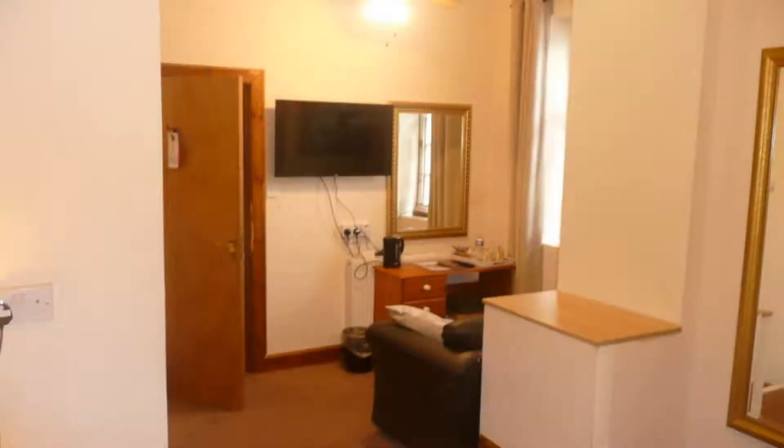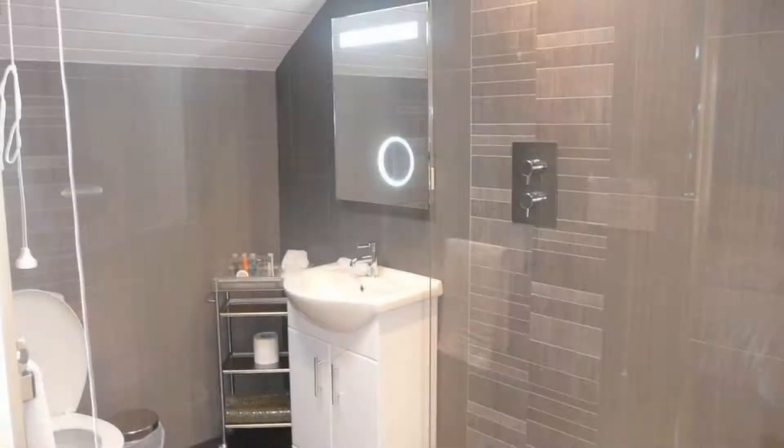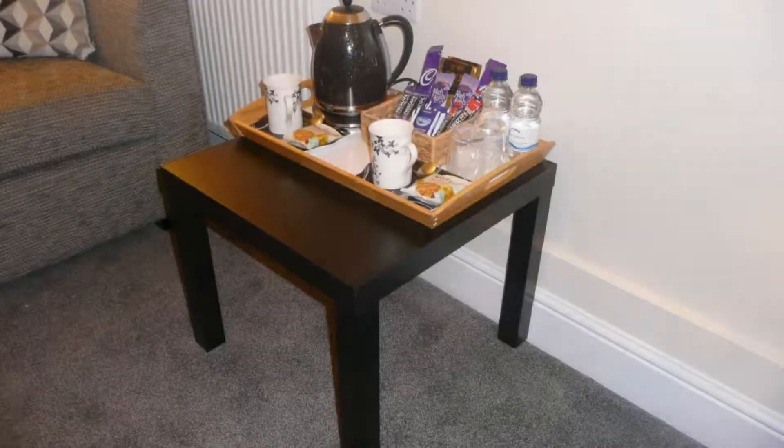There are 6 types of rooms available on booking.com. You can book online and enjoy it. The property accepts major credit cards and reserves the right to temporarily hold an amount prior to arrival. If you have already stayed in this property, please share your experience in the comment box. For booking or more details, check the description below.